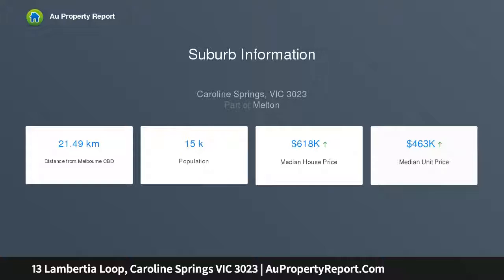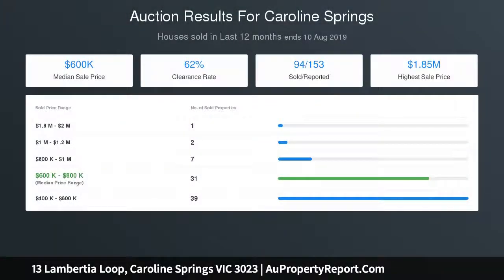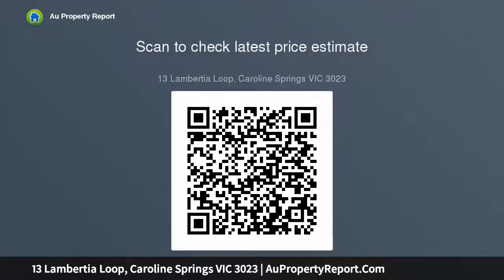The property comprises of 4 generous sized bedrooms, master with WIR and full ensuite, and others serviced by a centrally located bathroom with a separate toilet. Walking through the home you meet the first spacious living area, following on the kitchen with an island bench that includes plenty of storage with quality fixtures and fittings overlooking the second living area and the low maintenance backyard.